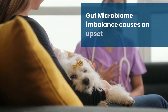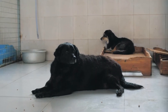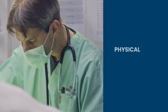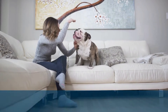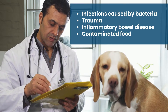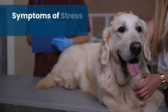Stress throws the gut microbiome out of balance, and this imbalance will gradually upset the entire digestive system. The stress associated with dog stress colitis can be physical and physiological — from surgery to intense exercise, moving to a new home, or the arrival of a new human or pet. Other causes include infections caused by bacteria, trauma, inflammatory bowel disease, and contaminated food.